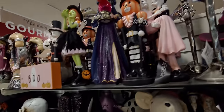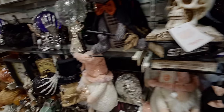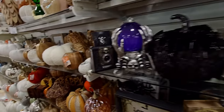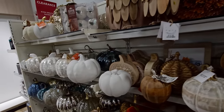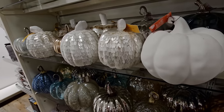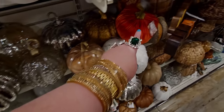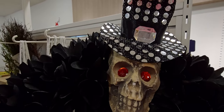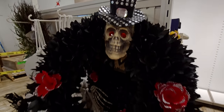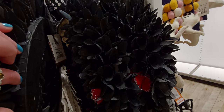There are the witch's boots and more new items going into the fall section — though these things can work for both Halloween and fall. This little bedazzled skeleton with his hands holding a wreath is $19.99. I love him!